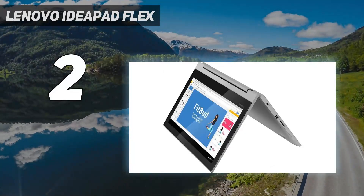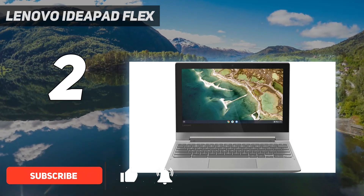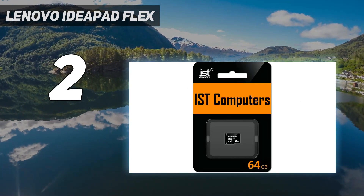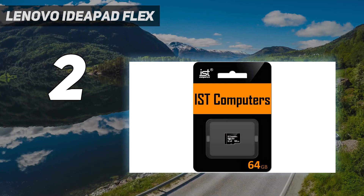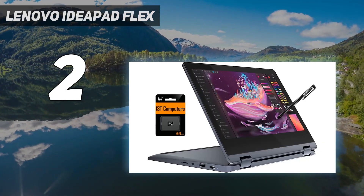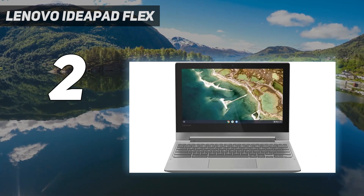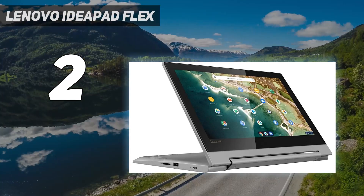Number 2 on my list: the Lenovo IdeaPad Flex 3 Chromebook. It's a decent Chromebook for students who are looking for a bargain. Its low price means this isn't a particularly powerful device, even by Chromebook standards, but Chrome OS runs impressively well and it won't let you down for day-to-day tasks like web browsing, document creation, and emailing. It can also be used for media streaming when you're winding down after a day of studying, though the small screen isn't ideal for truly immersing yourself in TV and films. Its two-in-one design — which can be quite rare at this price — allows you to use it as both a laptop and a tablet-like device, super handy for students who don't need two separate devices. The battery life lasted an excellent 16 hours in our video playback test, so it'll easily last an entire school day without needing to be charged.